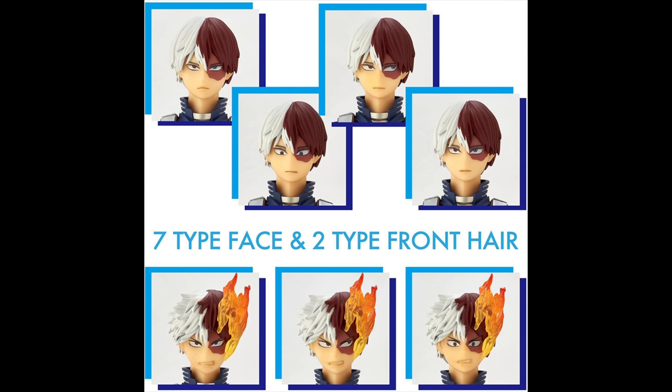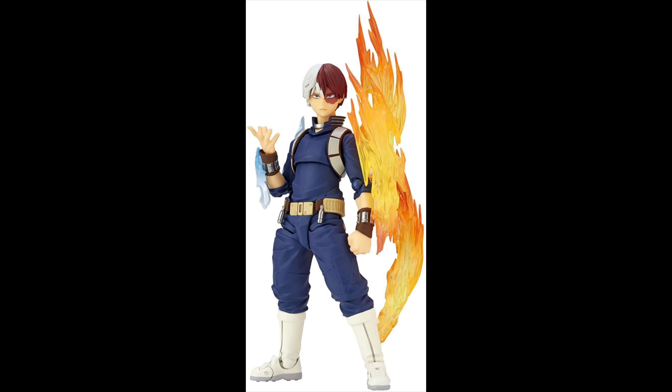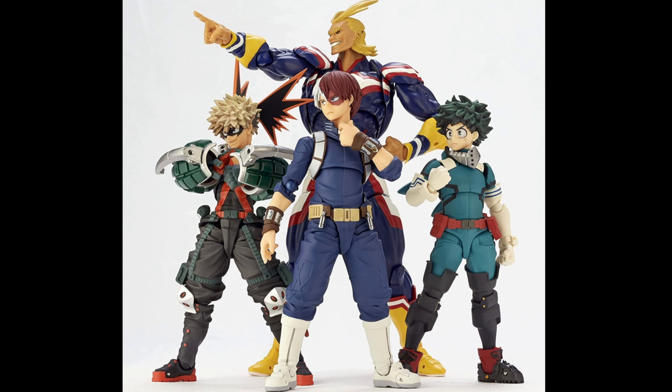That fire looks awesome! In terms of faces, one, two, three, four, five, six, seven — you have seven faces with two different types of hair. This figure is just crazy what they did here. I love it, I love the way it looks. I love the ice, I love the fire.